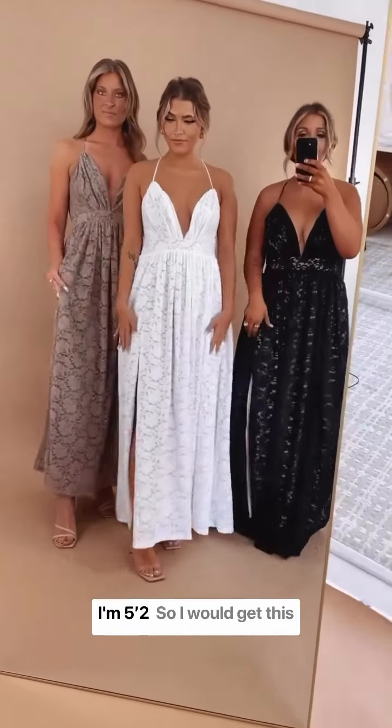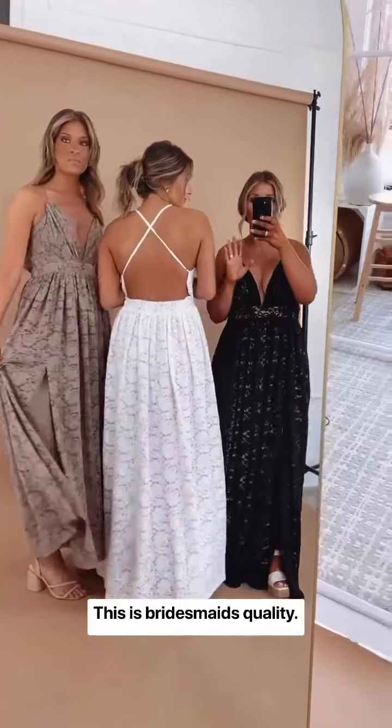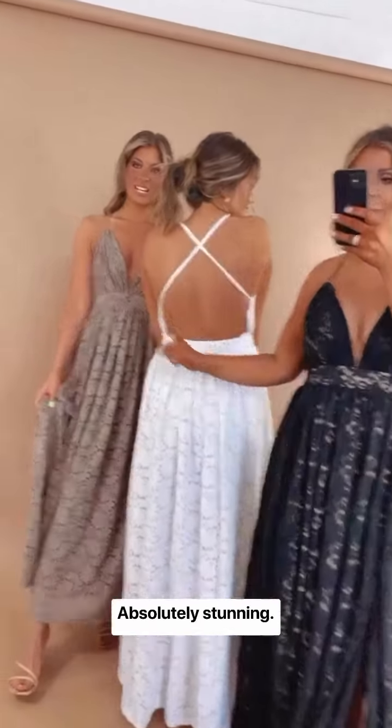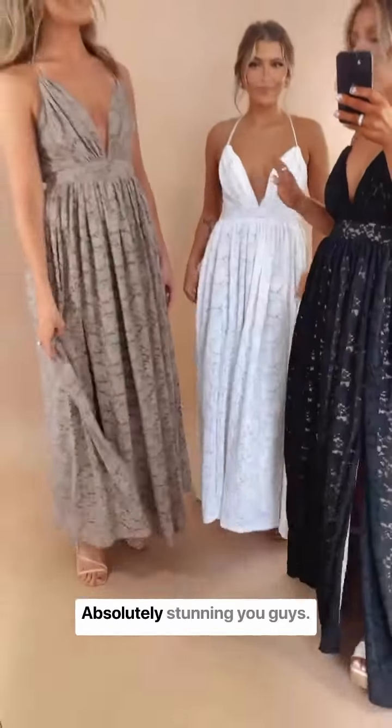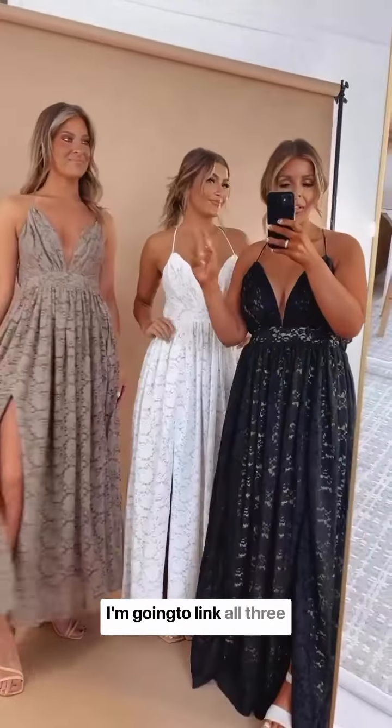I would get this altered — this is bridesmaids quality. But look at the back, absolutely stunning. We have it in taupe, white, and black with a taupe lining — absolutely stunning. I'm going to link all three colors for you.